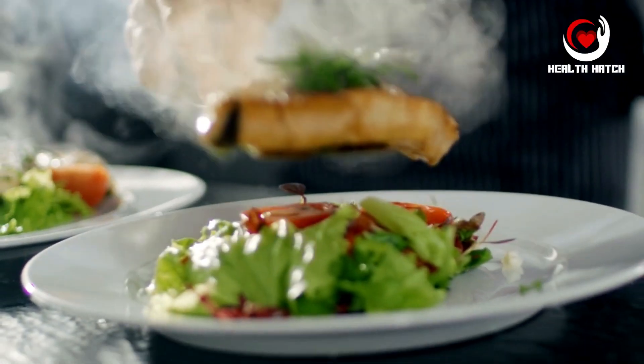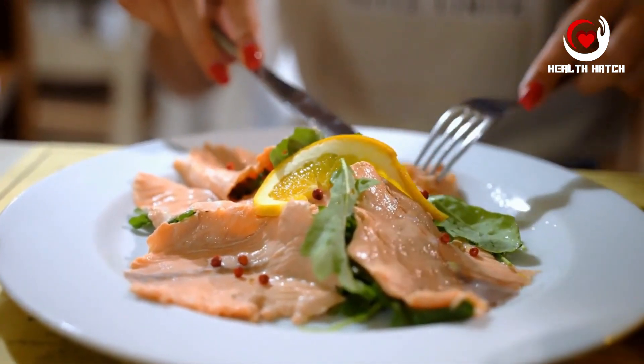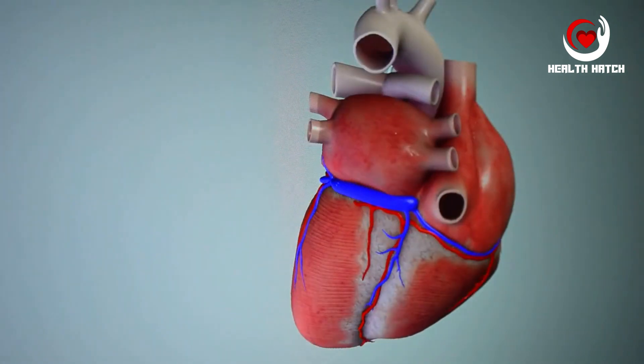Fish, in particular, deserves special mention. Fatty fish like salmon, mackerel, and trout provide not only protein, but also heart-healthy omega-3 fatty acids. Omega-3s have been linked to improved heart health, cognitive function, and reduced inflammation.